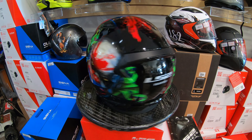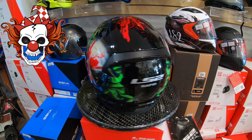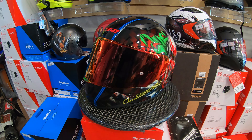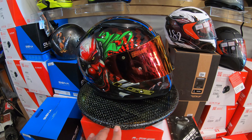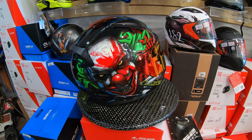Hello everybody, this is Eric at MotorStyles Accessories Shop in Granada Hills. What we got here today is the new LS2 helmet — I call it the joker helmet — and it has glow-in-the-dark graphics.